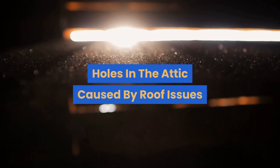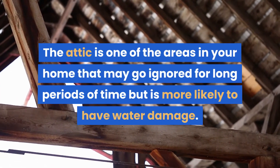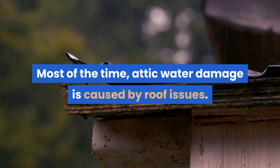Holes in the attic caused by roof issues. The attic is one of the areas in your home that may go ignored for long periods of time, but is more likely to have water damage. Most of the time, attic water damage is caused by roof issues.